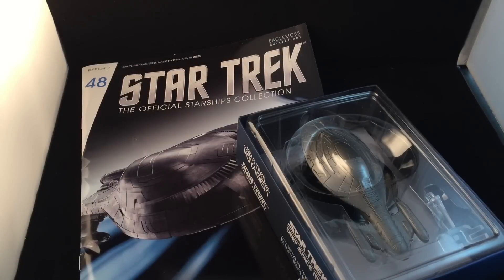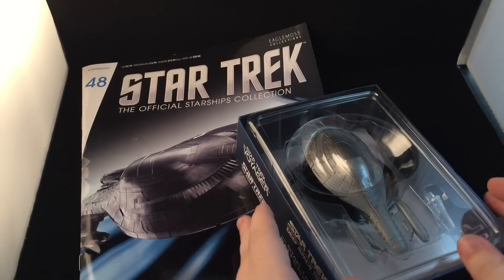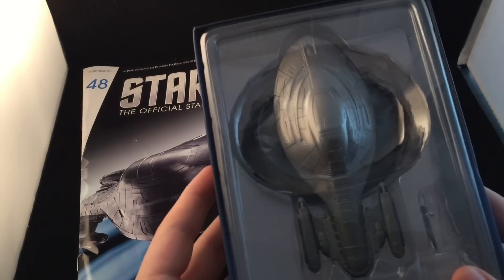Hi guys, Irish Trekkie back with another Star Trek the Official Starships Collection review, featuring Issue 48 - Armoured USS Voyager. Controversial! Let's have a look and see what goodness we have before us. We have a very interesting look and model, if I do say so myself.